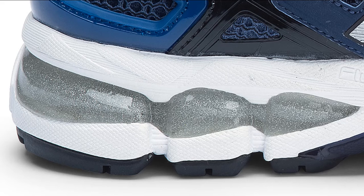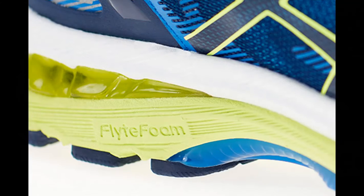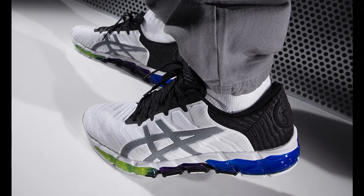Third on my list is Asics Gel. Debuted in 1986, the Asics Gel is made of soft elastomer kept in a solid construction for stability and durability.